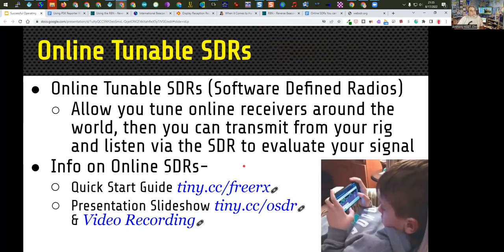The last item on the list is online tunable SDRs — software-defined radios. This is my grandson Holden using one on his phone. This is a great way to listen to HF even if you don't have a radio, but it's also a great way to listen to your own transmissions from multiple locations around the world to see how you sound — you can listen to your own signals coming back to you from any point in the world by finding a station that can receive you from that location.